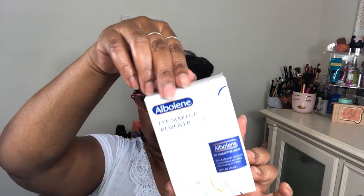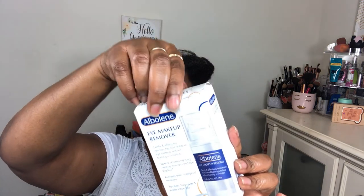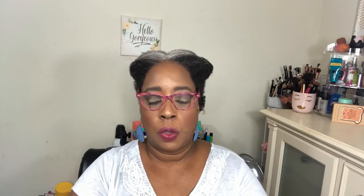I also picked up the Abilene eye makeup remover — something I saw and wanted to try. They give you some directions with it, so that's good.